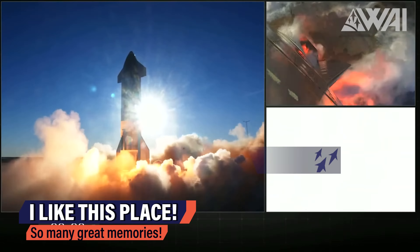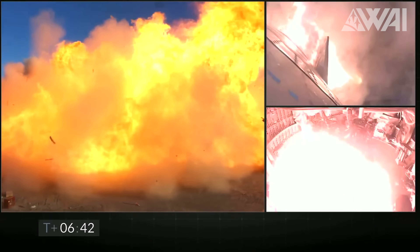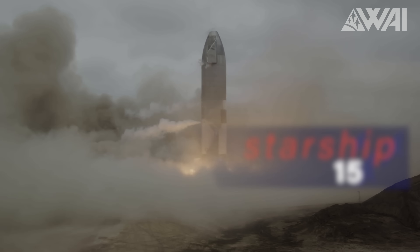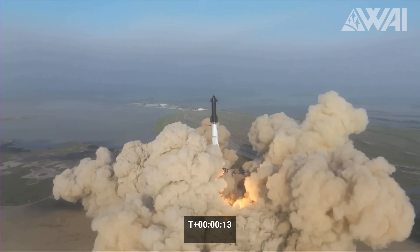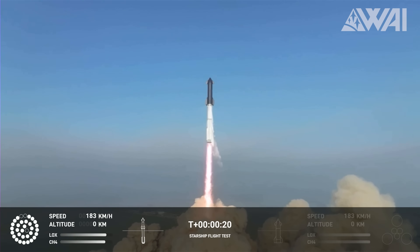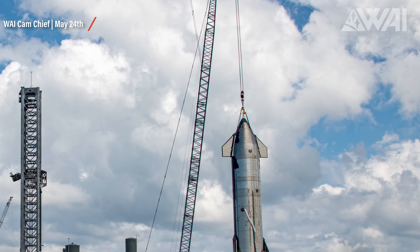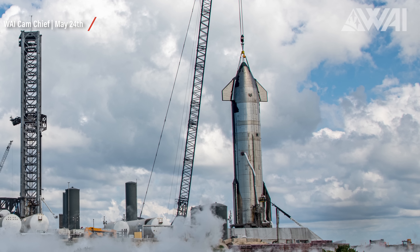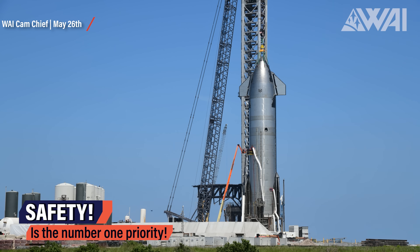Let's head down the road to the suborbital pads! This is the legendary place where the two important prototypes, Serial Number 8 and Serial Number 15, achieved massive milestones in 2020 and 2021, directly resulting in the next generation of ships, including Ship 25. SpaceX made the official announcement that Ship 25 and Booster 9 will form the next Dream Team for the second Starship flight. They are basically ready for the next static fire! The ship still needs a crane as support, allowing engineers to perform tasks inside safely.